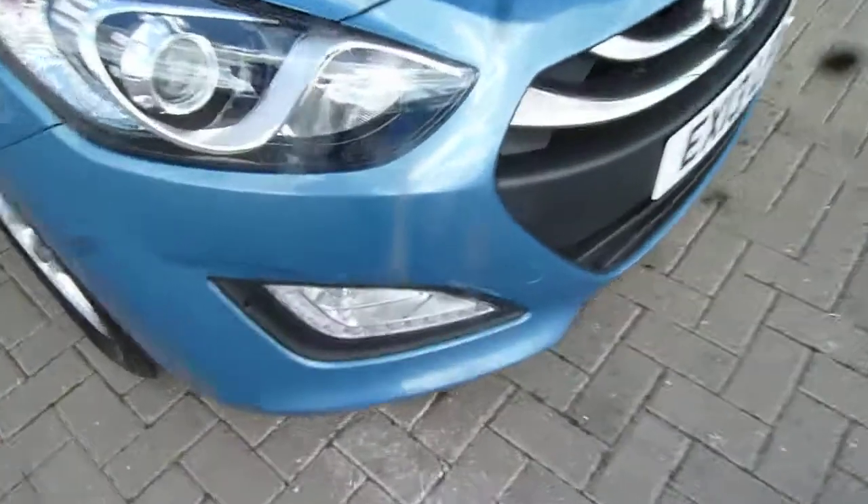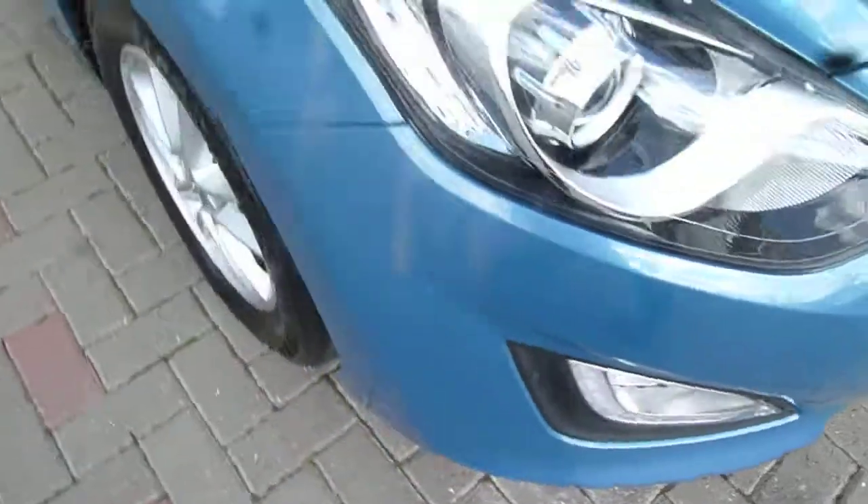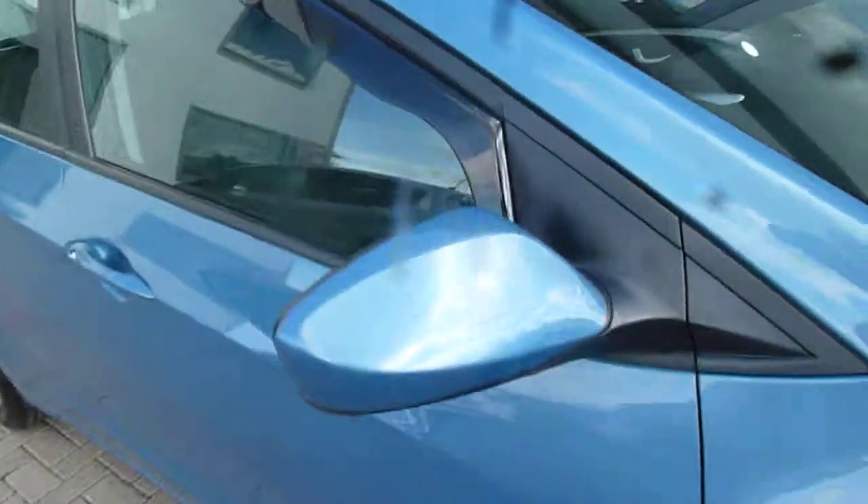So it comes with your LED daytime running lights at the front there, alloy wheels, body-coloured mirrors and door handles, and as you can see this car's had the front wind deflectors fitted.